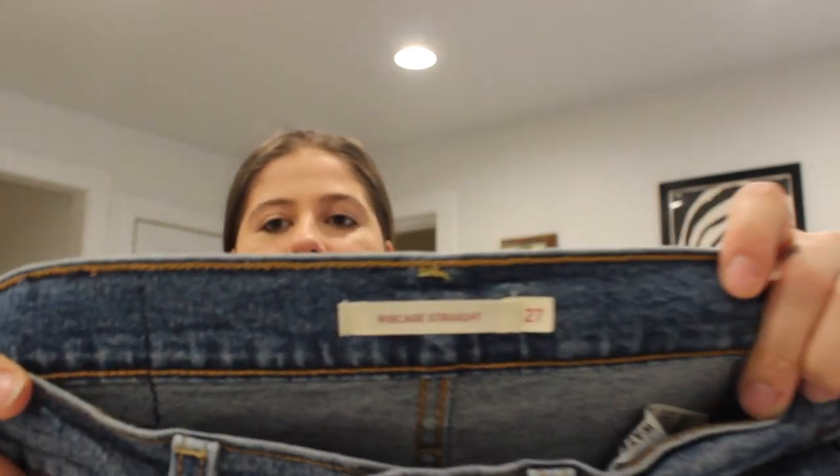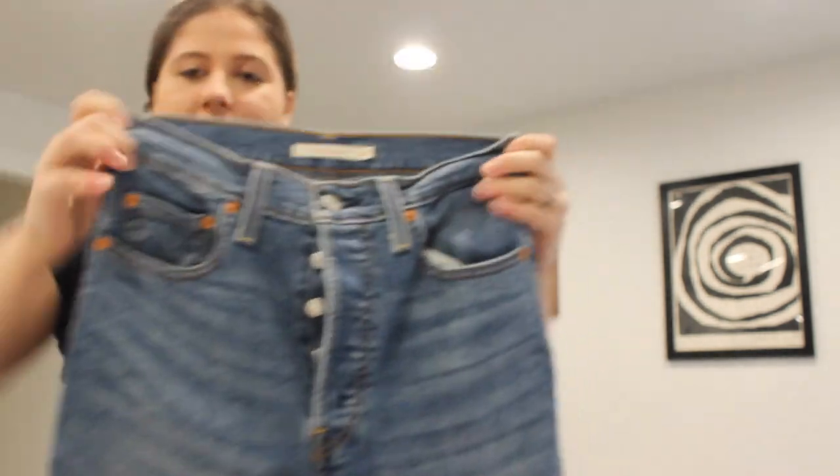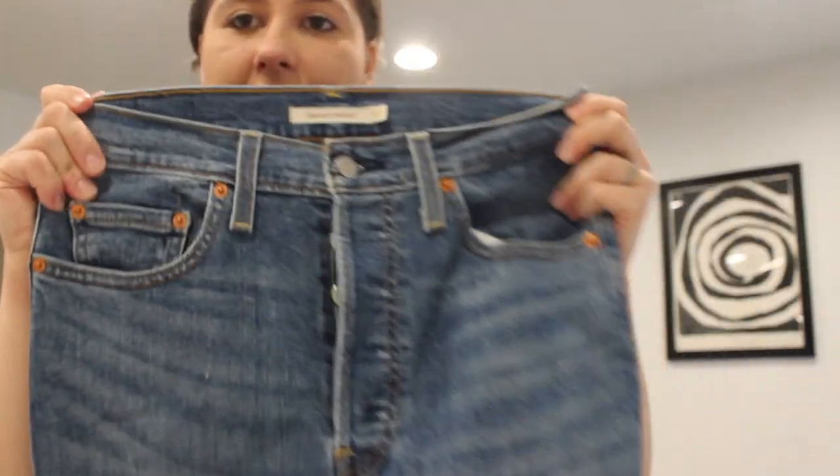These are cute — these are Levi's Ribcage Straight, size 27. I like picking up the Levi's that have the wedgie or the balloon leg style. Those tend to sell much better than just a regular pair of Levi's. They're a button fly, literally just a straight leg jean in excellent condition. Super cute — if these were my size, I would definitely try them on.